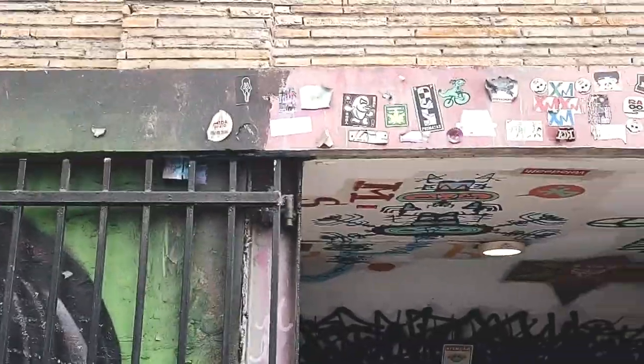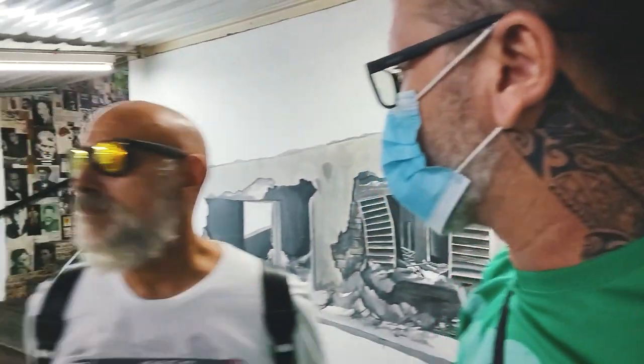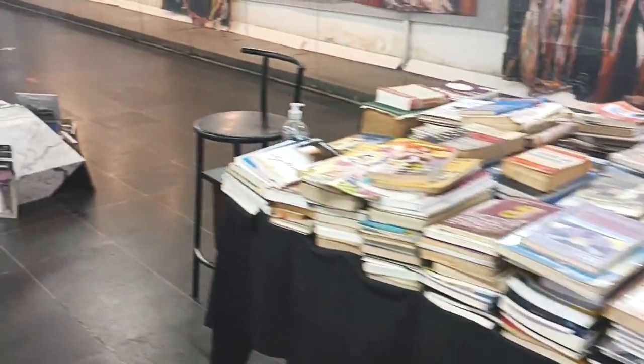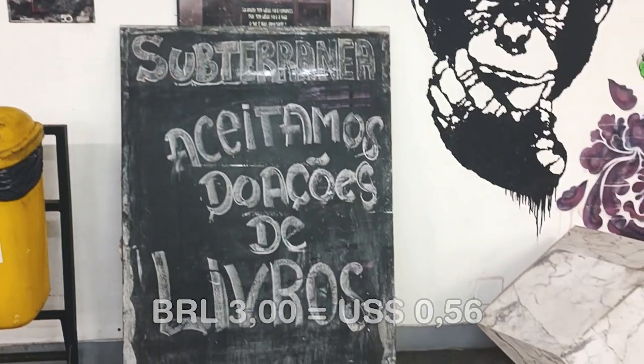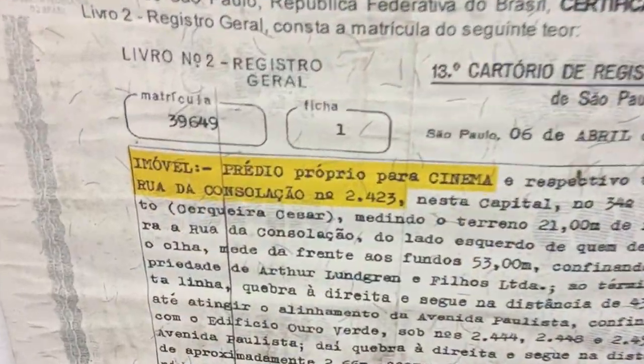What a nice surprise! Just outside Paulista station, we turned left and found this place covered in graffiti art where they sell used books. It's called Passagem Literária da Consolação. It's full of art and the books are really cheap — starting at 3 reais, or two books for 5 reais. Very cool and different. Time to go now though — we're starving and heading to eat.